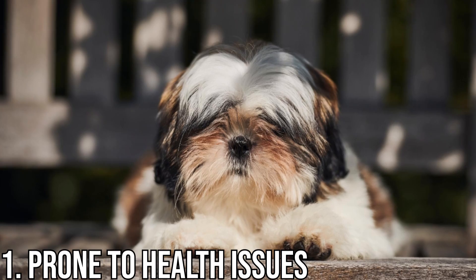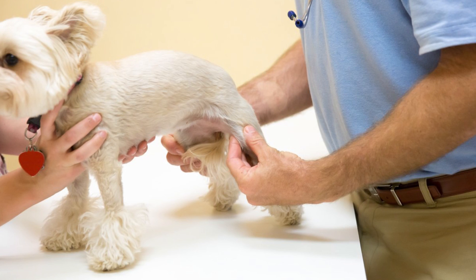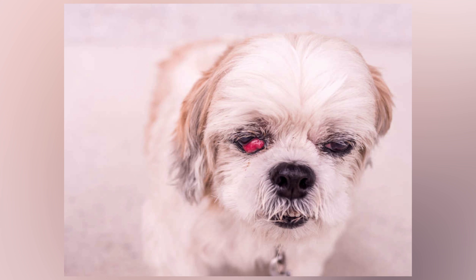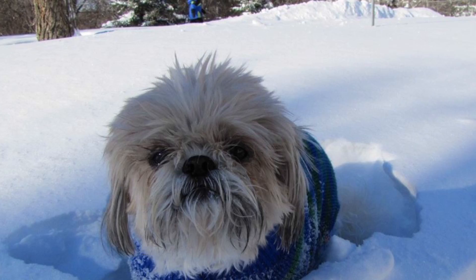Number 1: Prone to health issues. Like any other purebred dog, the Shih Tzu is prone to certain health issues. The most common include conditions such as hip dysplasia, patellar luxation (a slipped kneecap), eye anomalies including cataracts, progressive retinal atrophy, retinal detachment, and corneal dryness and inflammation from excess air exposure due to improperly closing eyelids. While not exactly a health issue, because of their long coats, many of these pups don't tolerate heat well and they don't tend to make good swimmers.